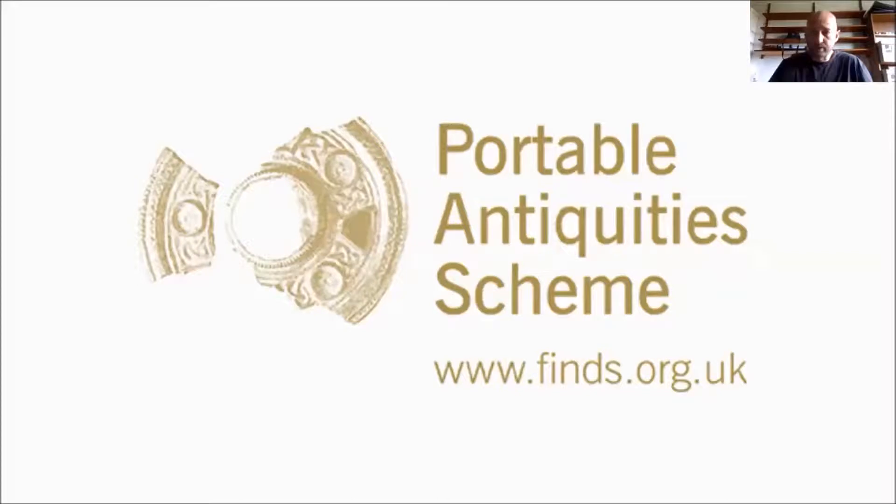I work for the Portable Antiquities Scheme, and at the bottom here we have a web address. Any artifacts I've been talking about, you can go onto our website and look them up. There's a whole range of different artifacts, from coins to pieces of pottery to even pieces of sword. These are all things found by members of the public — not exclusively metal detectorists, but also field walkers or even people digging in their back gardens.